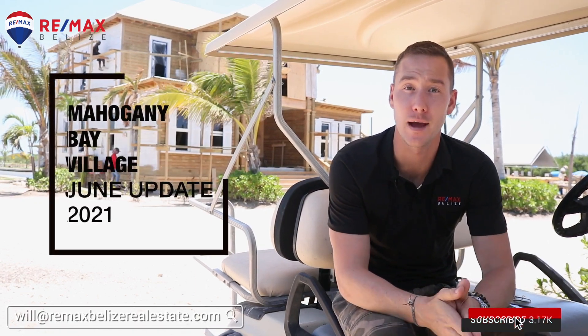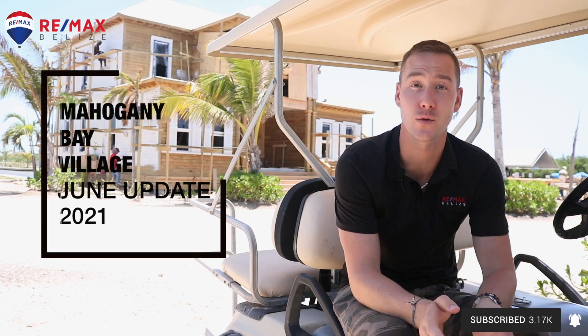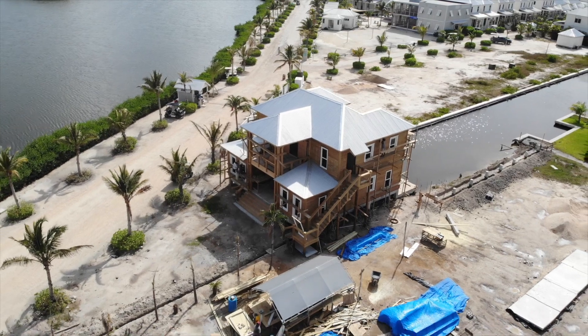It's safe to say at this point, Mahogany Bay has some amazing development progress. We're going to walk you through it right now, starting with, as always, the office that we're building — the new RE-MAX headquarters.